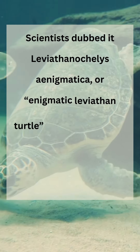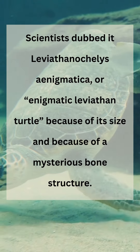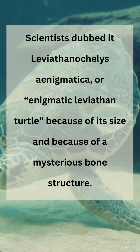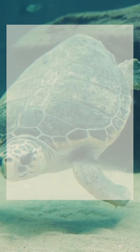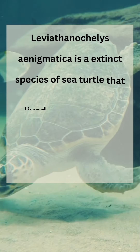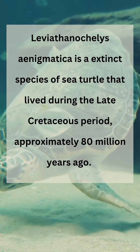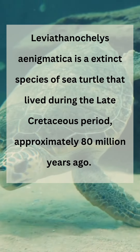Scientists dubbed it Leviathanochelys enigmatica, or enigmatic leviathan turtle, because of its size and because of a mysterious bone structure. Leviathanochelys enigmatica is an extinct species of sea turtle that lived during the late Cretaceous period, approximately 80 million years ago.